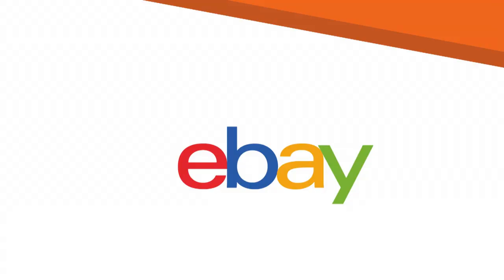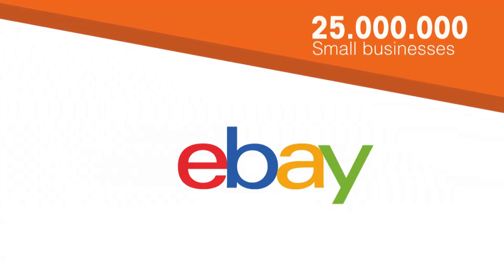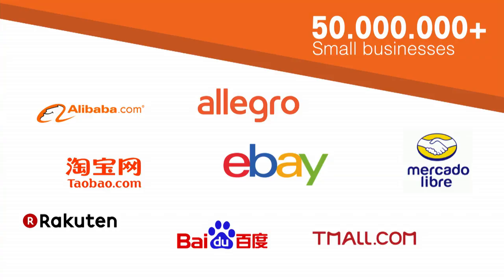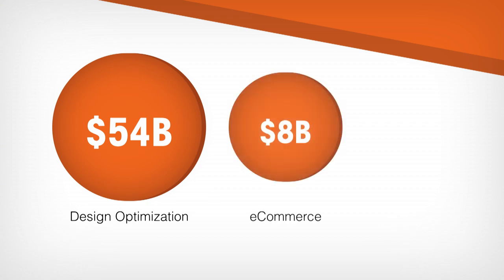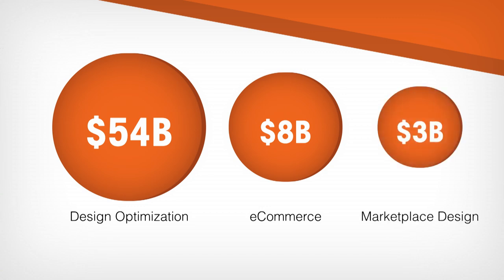How big can CrazyLister become? On eBay alone there are 25 million small businesses, and we're focused on them first. But eBay is not the only marketplace — there are more than 50 million small businesses on major marketplaces. The annual spend on design is $54 billion, of which $8 billion goes to e-commerce and $3 billion to marketplace design, projected to grow 15% year-over-year for the next five years.